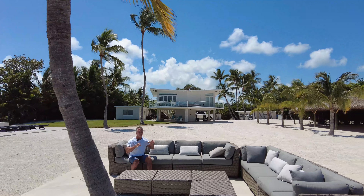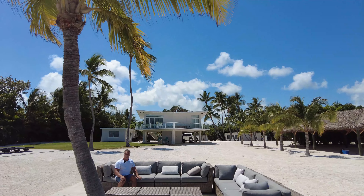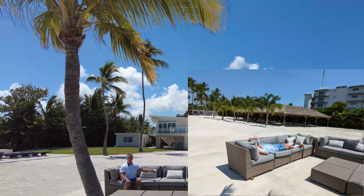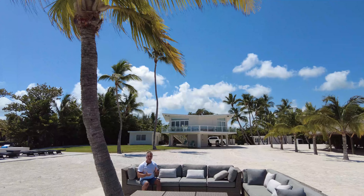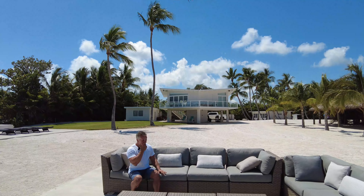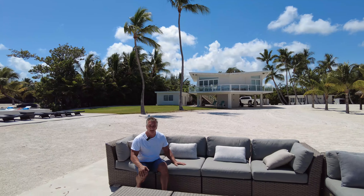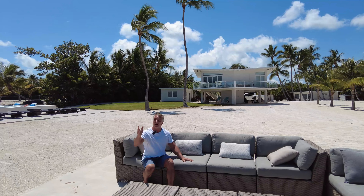My dad will be out here in the middle of the afternoon and fall asleep in the sun. To him, this is the most peaceful, relaxing part of the oasis — this is his favorite spot. This area is heavily utilized throughout the course of the day: morning, afternoon, and evening, because we have this space right next to the palm.